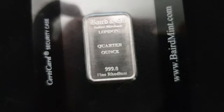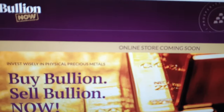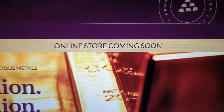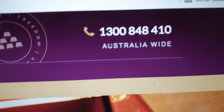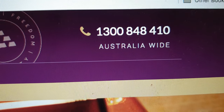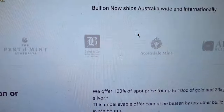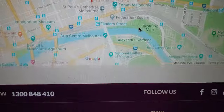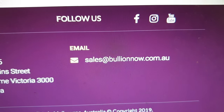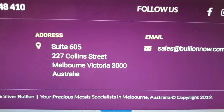I'll talk briefly about rhodium in just a second, but of course you do want to head over to bullionnow.com.au. Bookmark the website for now because this is the placeholder. Our online store is coming soon, but we've got our fancy new phone number: 1-300-848-410. Give us a call Australia-wide. You can send us an email to sales@bullionnow.com.au, because we are shipping to you worldwide and internationally the best bullion bars and coins.